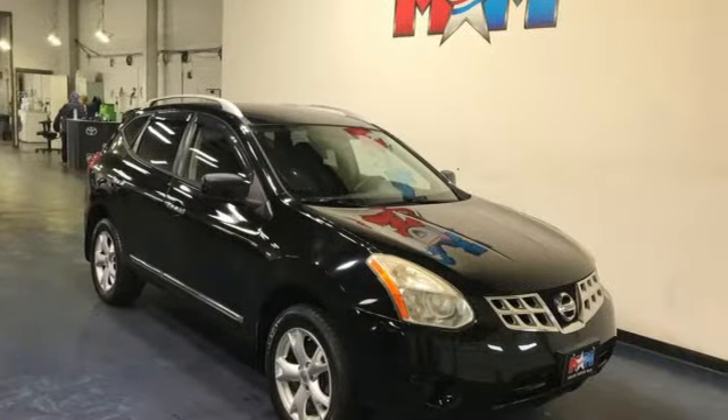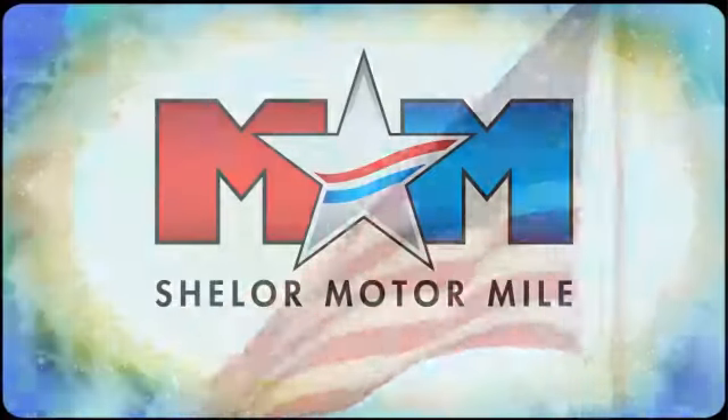Nissan, built for the human race. Hurry in today for a test drive. Come visit us on the Motor Mile, where you're always a name and never a number.